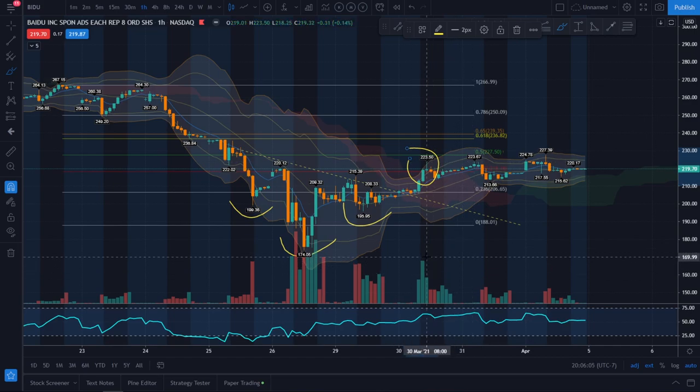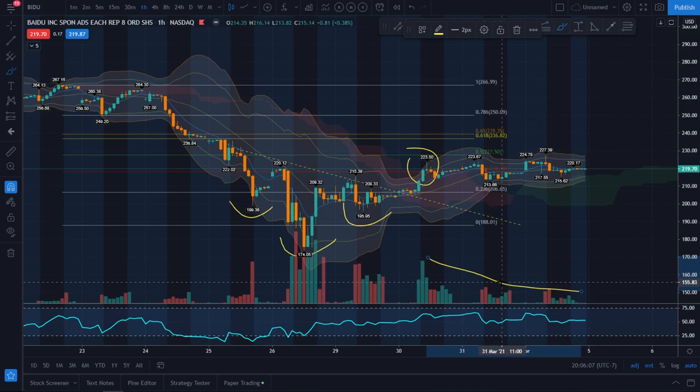It is a one-hour uptrend but not a very convincing one. The volume is drying up, there are not many bulls coming in, and every day the bears have been selling first thing in the morning.